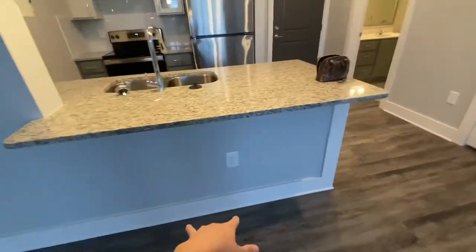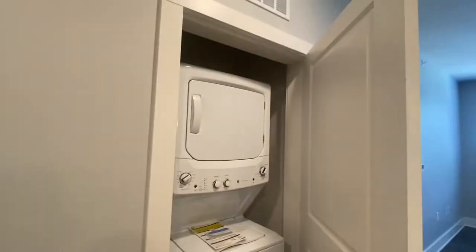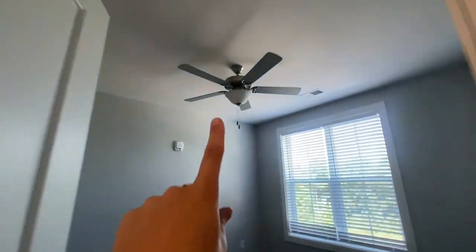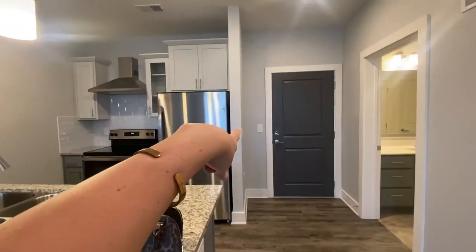I'm gonna get some countertop stools — I haven't gotten those yet because I didn't know the height of this counter. In here is a washer and dryer, and that's about it. I also really really like that this has a ceiling fan, it's so nice. Here's the view — this is my parking lot.